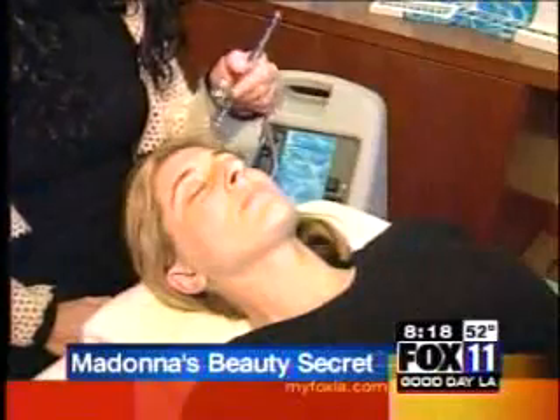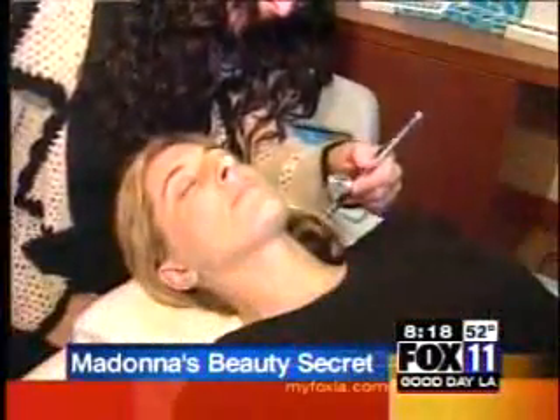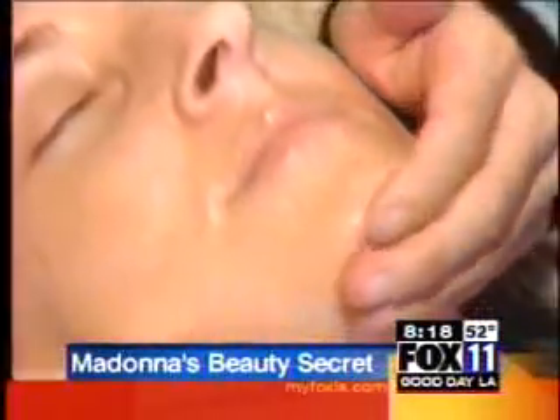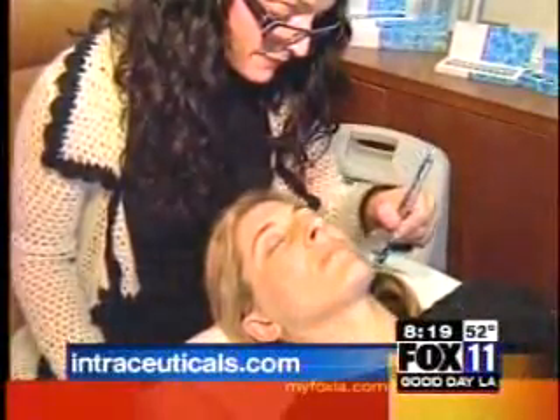So why is this oxygen treatment so great? Besides radiant, glowing skin, it improves the complexion and leaves it feeling soft. The results are immediate — everything that a woman wants. It's plump, firm, lifted, and tightened, and it's natural. Who wouldn't want to sign up for this? Molly Sims and Heather Locklear have their own machines at home for instant pick-me-ups. But you can also find it at several beauty salons and spas in LA. Just go to our website to find out where to get one.